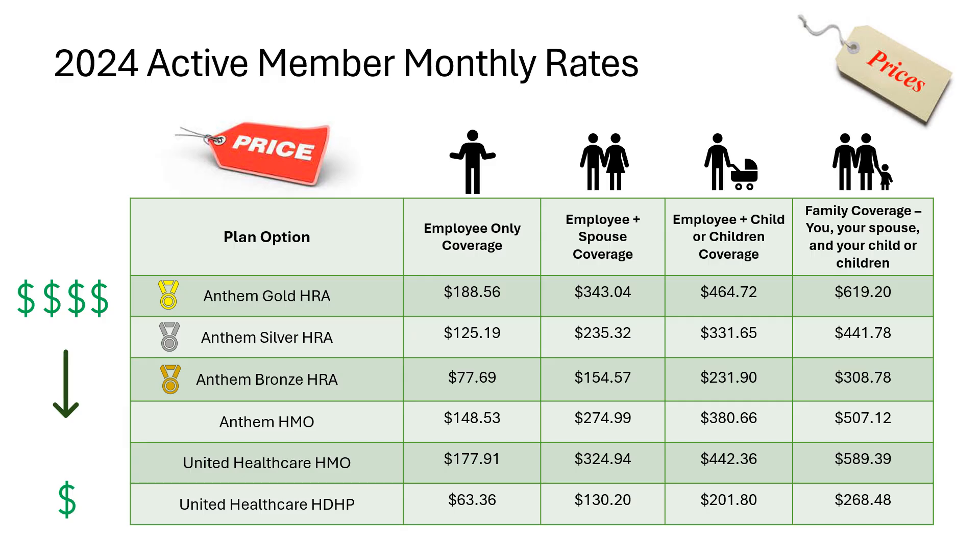You're probably wondering what each of these plan options costs. Take a look at this page to see your monthly cost by plan and tier of coverage. If you're covering children on your plan, the cost is the same no matter how many children you're covering. When you go to make your elections online with ADP, you will see the cost listed very clearly on the ADP portal as well. The costs are listed from most expensive plan to least expensive plan.